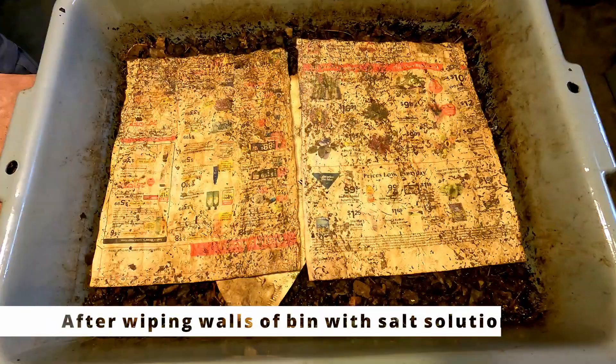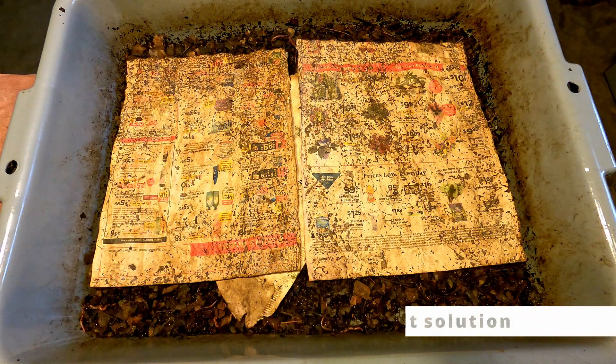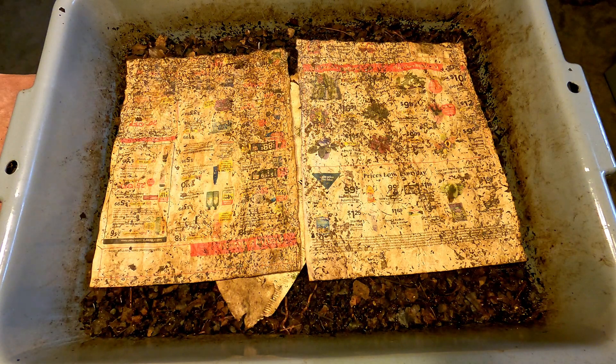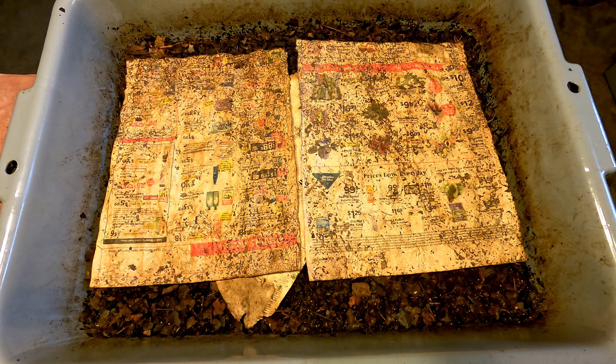After I applied the salt, I shot some more time-lapse footage, and as expected, the worms remained down in the bin. They're still very active — crawling the surface of the container, crawling over the newspaper coverings, going all over the place in the bin — but luckily not up the walls anymore, and not out of the bin anymore either.